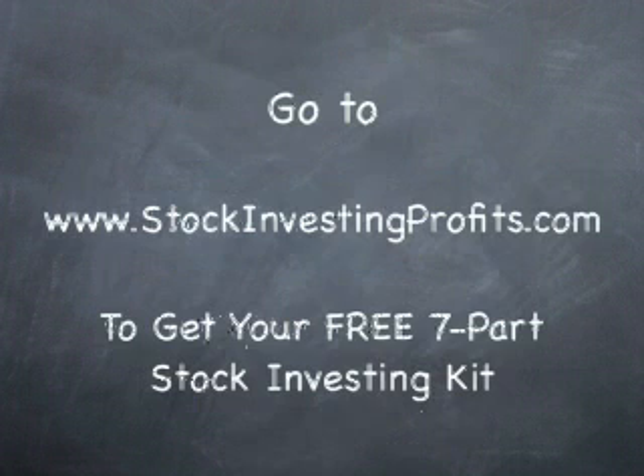Again, read, research, speak to a broker, and consult InvestorRules.com if you want further advice.